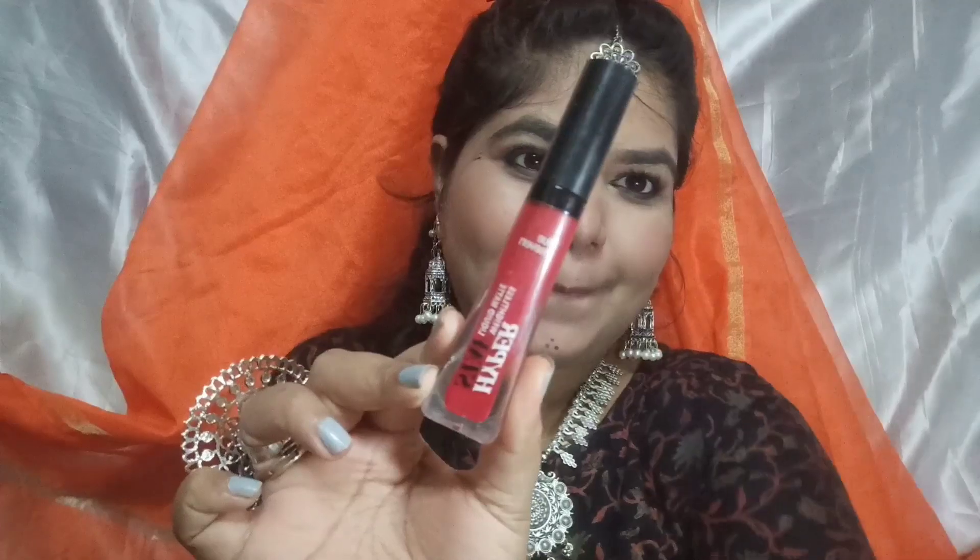This is a wow lipstick, guys! The second one is from the same brand — Blue Heaven is my favorite. This is in the shade Majestic Pink. A lot of people like this pink shade because it matches all skin tones. It's not a light pink — it's the perfect shade for Indian skin tone. You can see it looks very perfect and I love this shade so much.